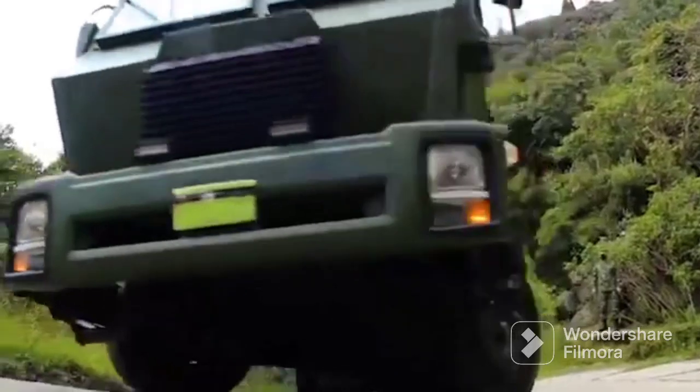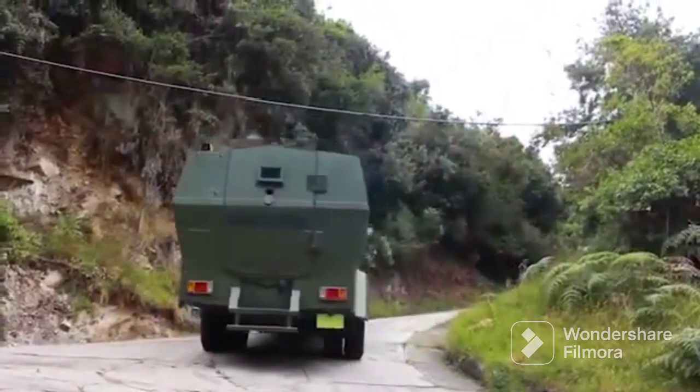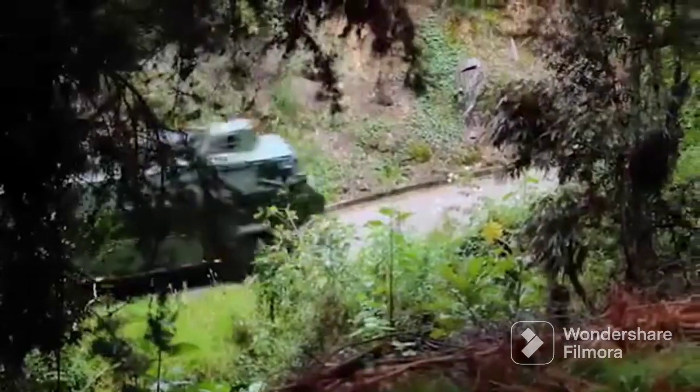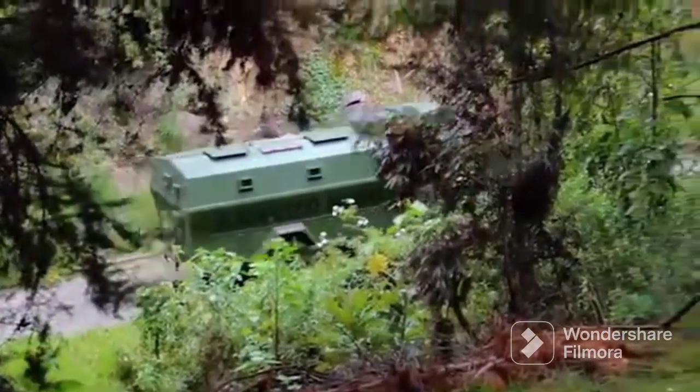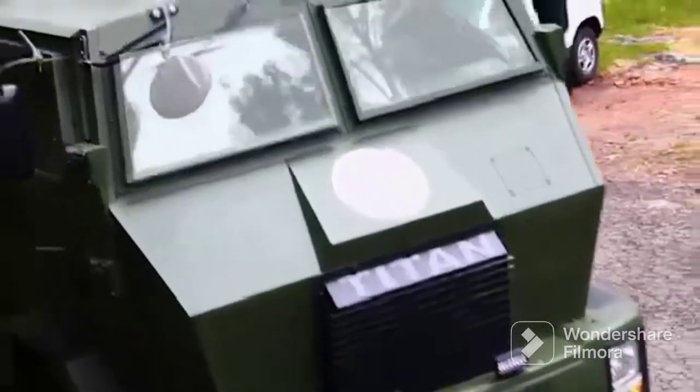Después de los excelentes resultados operacionales, el Ministerio de Defensa decidió la adquisición de cinco nuevas unidades mejoradas a partir de las experiencias sobre el terreno. Por este motivo fueron seleccionadas las compañías IDS y Great y de manera conjunta se produjo la tercera versión conocida como Titán C.